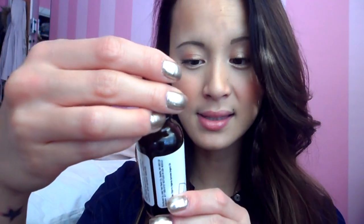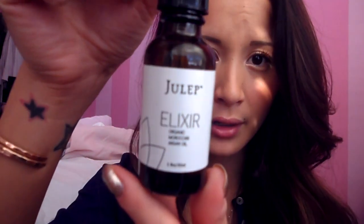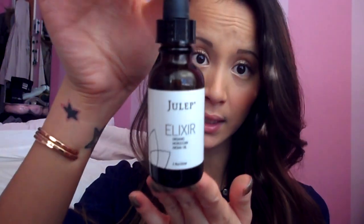When my hair needs a little pick-me-up, I usually use this Julep Elixir Organic Moroccan Argan Oil. I got this with one of my monthly boxes and I'm absolutely in love with it. I put this only at the ends of my hair where it's dry, leave it overnight, then wash my hair in the morning — it leaves my hair extra smooth. You can use this on your hair, nails, and skin for healthy, beautiful, and radiant results. You can use it daily, but I only use it when my hair really needs some pick-me-up.